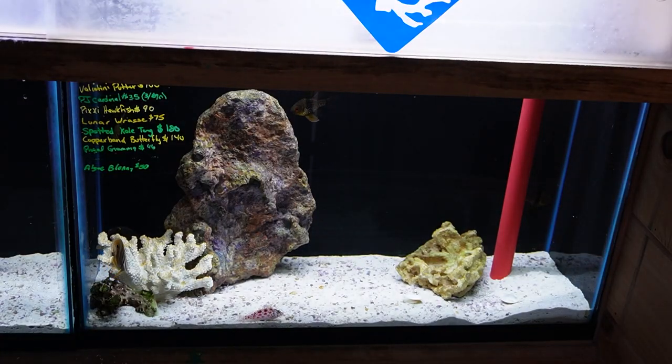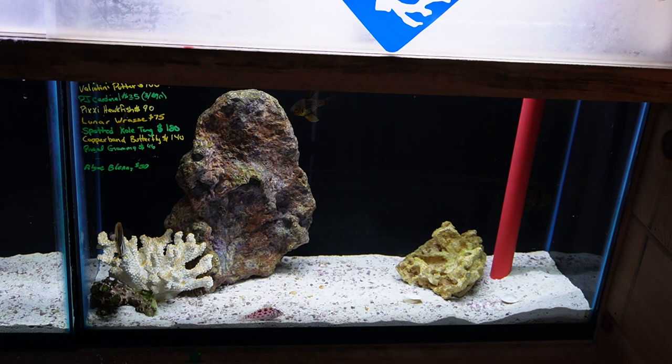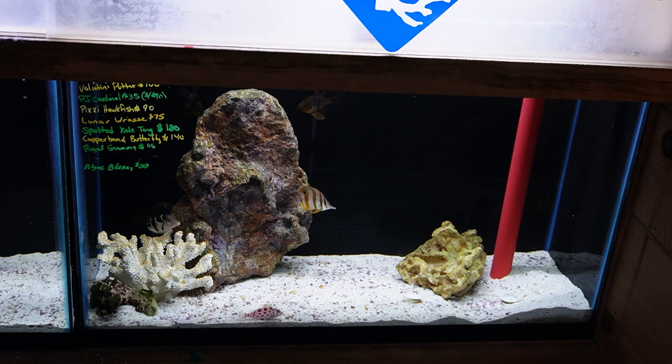Last but not least for the fish room, there's another valentini puffer fish in this tank. There's also a small group of pajama cardinals, beautiful pixie hawkfish front and center right now. There's also a spotted coal tang, another small copperband butterfly, a royal gramma, and an algae blenny.